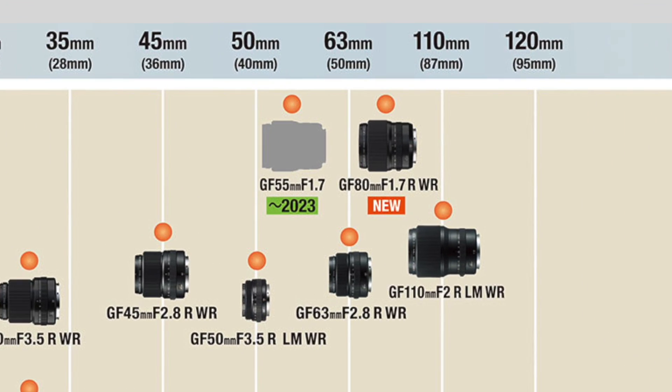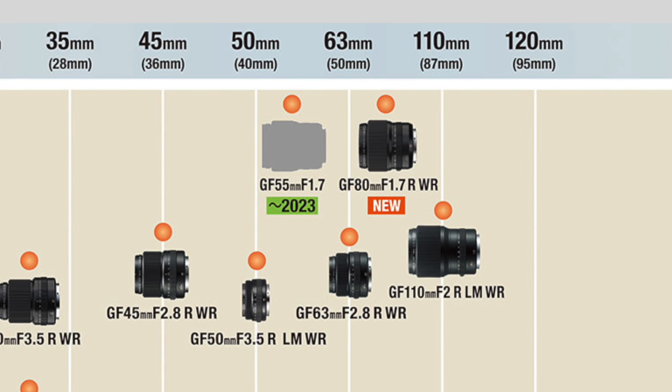The last lens in the GFX system — do you like bokeh? I like the 110mm f2. They've got a 55mm f1.7 announced. It makes sense because there aren't a lot of lenses in that range that really give you shallow depth of field. They have the 63mm f2.8, which is a great lens, but if you're looking for really shallow depth of field in a normal lens — this is going to be like a 45mm equivalent, even more normal than normal. Like a 1.4 roughly equivalent aperture to full-frame. And it's nice that we actually have a lens that's been announced where they give you the aperture. This is exciting stuff.